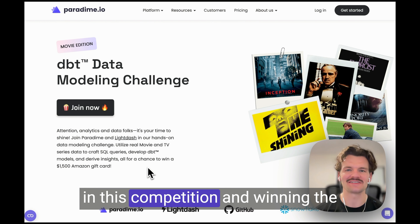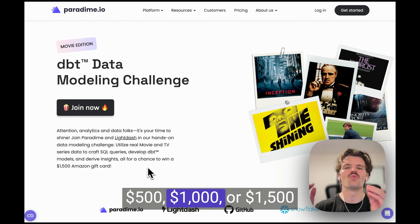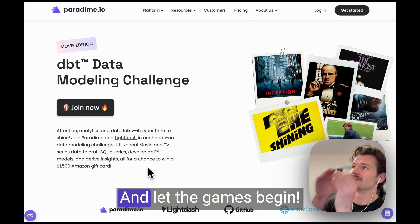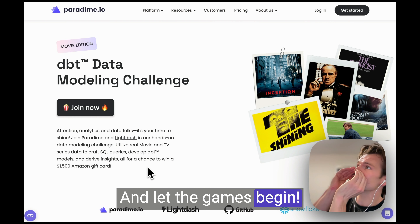If you're interested in participating in this competition and winning the $500, $1,000, or $1,500 Amazon gift cards, just grab your popcorn and head over to the landing page to register. Let the games begin!